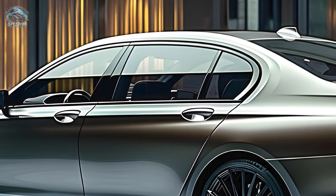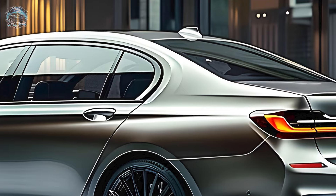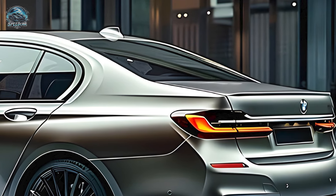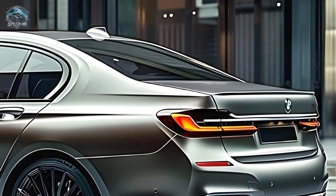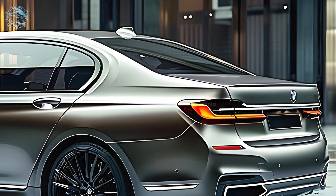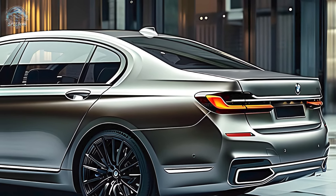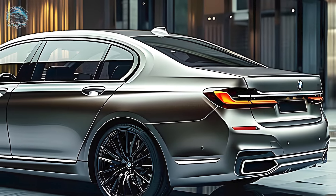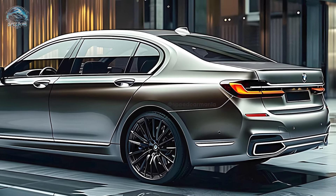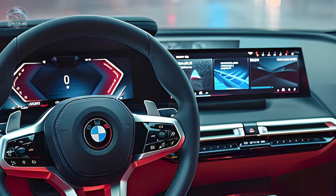The 760i xDrive, the highest-tier model, features a 48-volt hybrid system with a powerful 536-horsepower twin-turbocharged 4.4-liter V8 engine and all-wheel drive. Its 0-to-60 mph acceleration time is a remarkable 3.5 seconds, while BMW forecasts the 740i will reach 60 mph in 4.9 seconds, though no official tests have been conducted to confirm this.